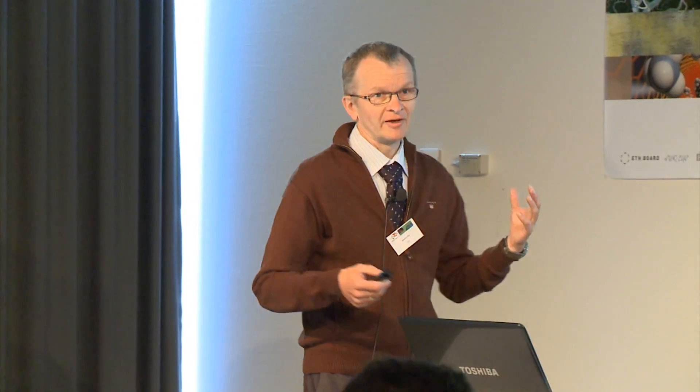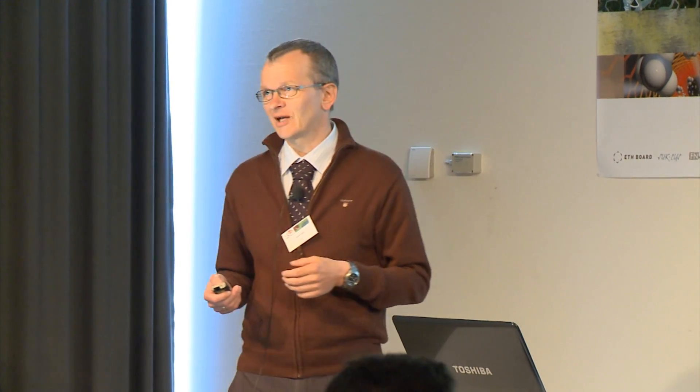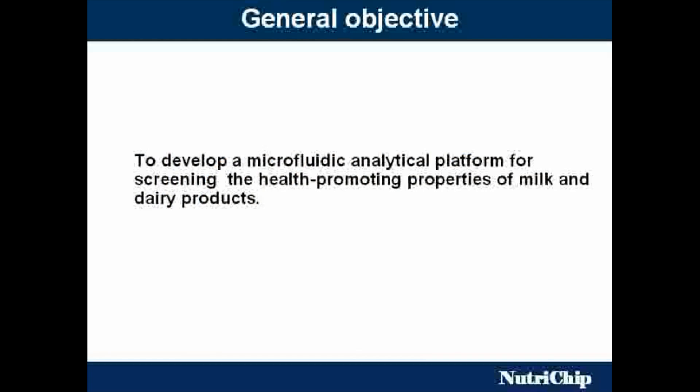The general objective is simple: to develop a microscopic analytical platform for evaluation of health-promoting properties of food. If you have good eating habits, you will live long and not have diseases. If you have an appetite for the wrong stuff, maybe you will be ill more and have a shorter life. In that case, your body has acted as an integrating biosensor of all what you have eaten before. The goal is to be able to evaluate, in an objective way, the quality of food on a chip, on a platform.